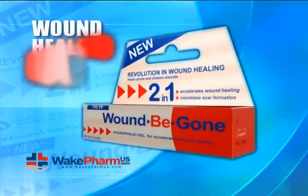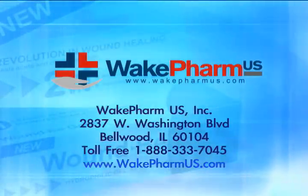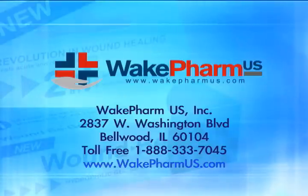Extraordinary healing results, exceptional wide range of uses, no side effects, and no age restrictions makes Wound Be Gone the most advanced product on the market and sets new standards in wound healing. For more information, visit www.woundbegone.com.